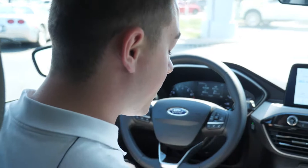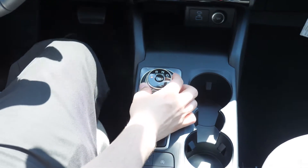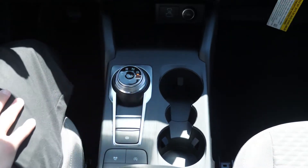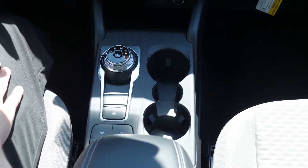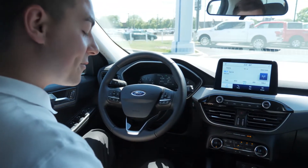Coming down here to the gear selector, you get a rotary shift knob, so you can just select what gear you want. This one has an eight-speed transmission, which is the reason why we get such good gas mileage. This one is currently getting 31.7 miles per gallon combined — better than the window sticker says. Every situation is different, of course.